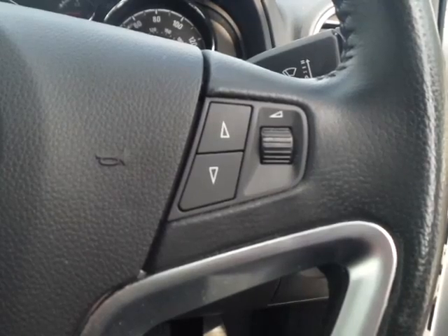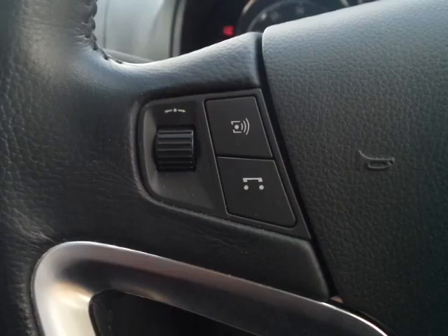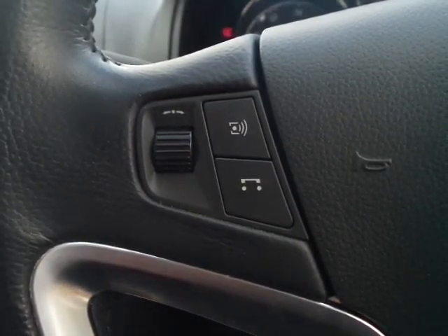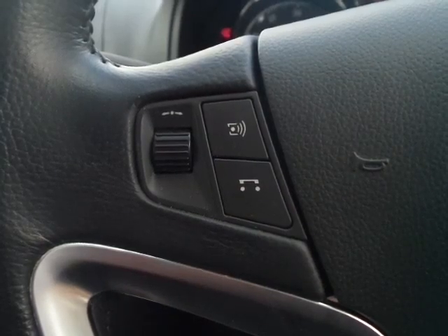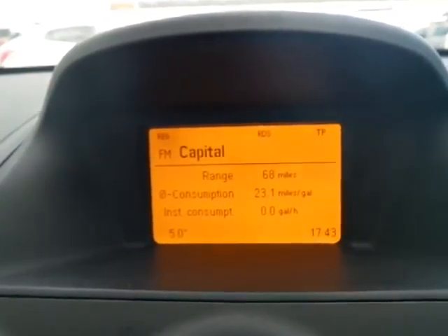Volume control for the audio system is on the steering wheel, and there is also an audible muting button when using the telephone via the auxiliary.